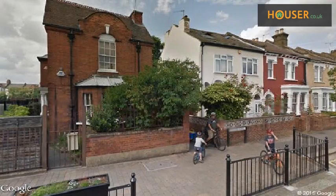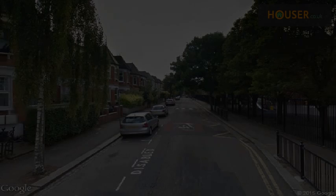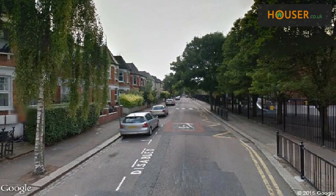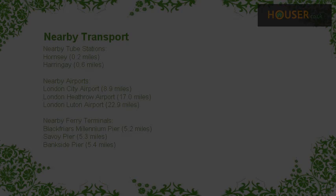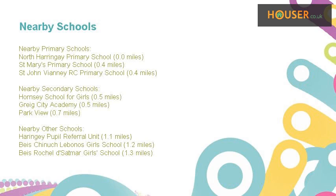View this property on the map and explore this property's neighborhood.